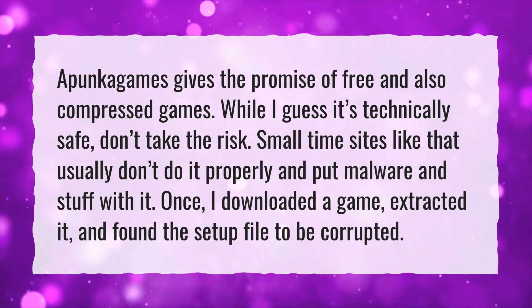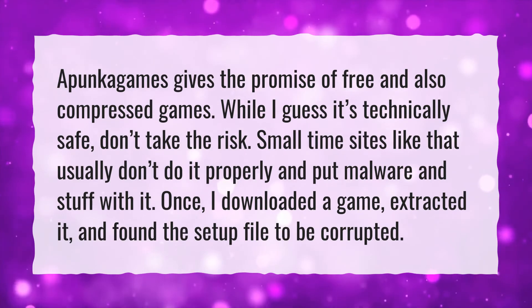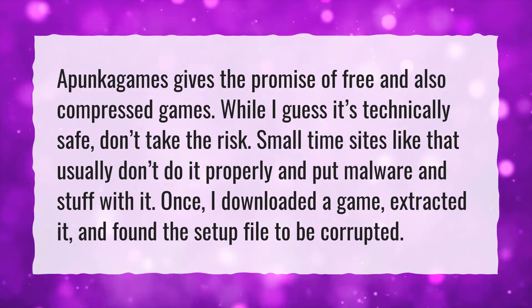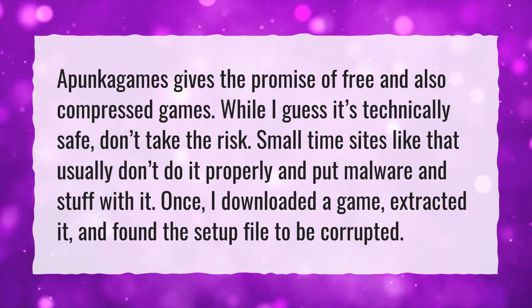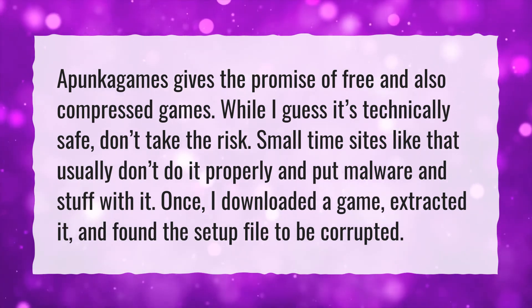Upunkagames gives the promise of free and also compressed games. While it's technically safe, don't take the risk. Small time sites like that usually don't do it properly and put malware and stuff with it. Once, I downloaded a game, extracted it, and found the setup file to be corrupted.